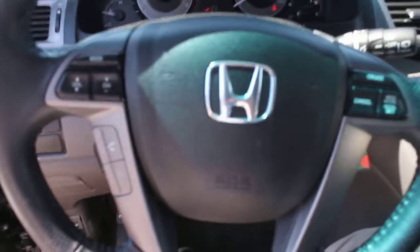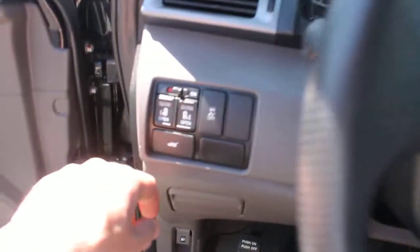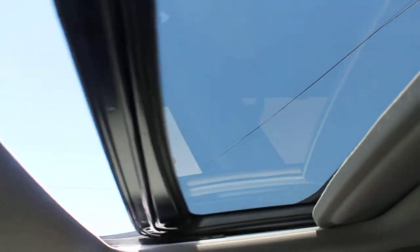Some of the other features include Bluetooth enabled, audio controls on the steering wheel, and cruise control. There's also a power lift gate in the rear, power sliding doors, and a sunroof that's working great.